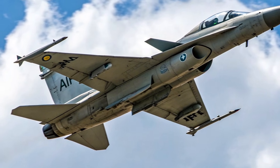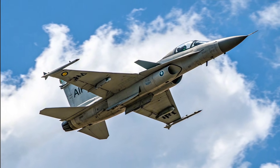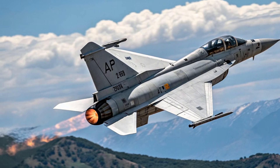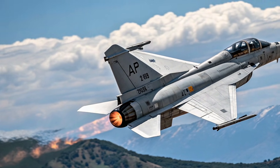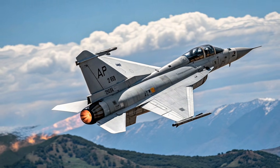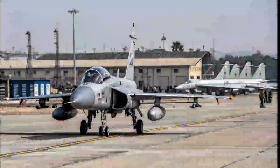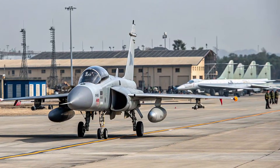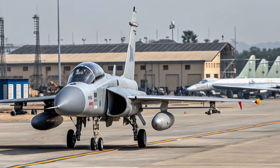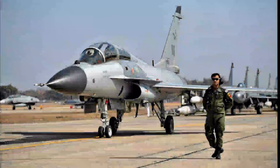Conclusion. The JF-17 Thunder represents a major milestone for Pakistan's aviation industry and continues to evolve into a more capable platform with each new variant. Its combination of affordability, versatility, and modern technology makes it a standout fighter in today's global market.